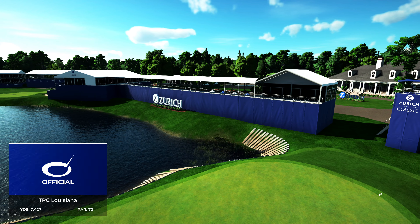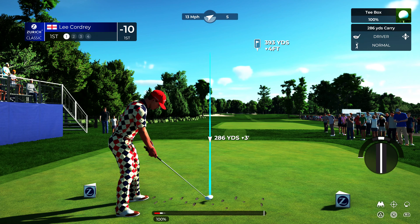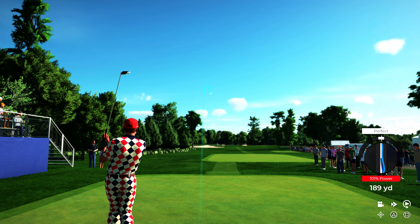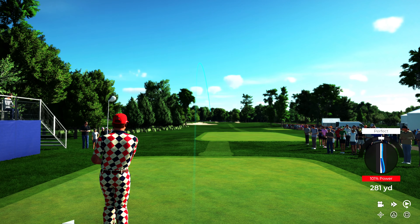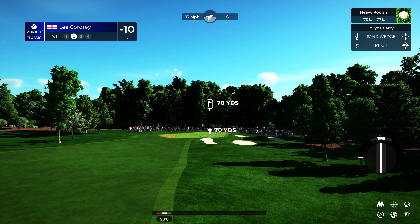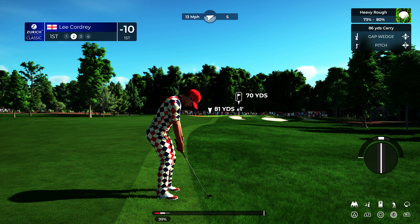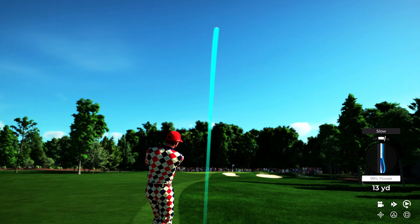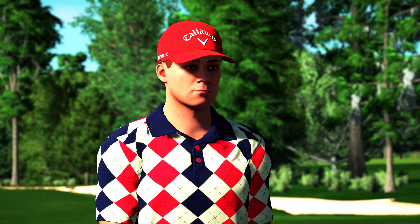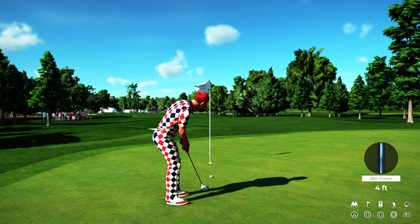2K Sports proudly presents this PGA Tour event. Today's coverage of the Zurich Classic of New Orleans is about to start. I'm Luke Elvie, joined by Rich Beam. As this next player begins their round, Rich, what do you think of their chances? Well, with such a small lead, they need to produce something solid. Small leads can be lost so quickly — one bad decision could wreck it. Big day coming up. This putt right on 10 feet — a good one to make.